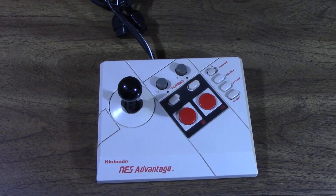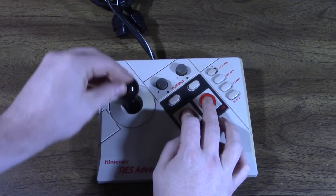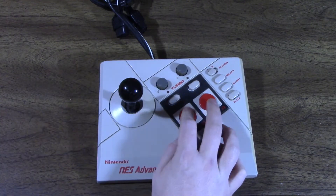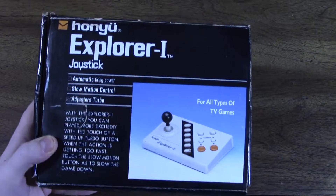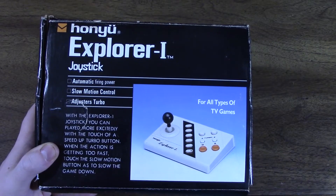The NES Advantage is one of the most iconic controllers around. It's certainly not the best joystick, but it does the job well and it enhances the experience of many NES games. But I'm not here to talk about the NES Advantage. Starting off this season is a rather rare item sent to the show by Gamer Freak 1988.